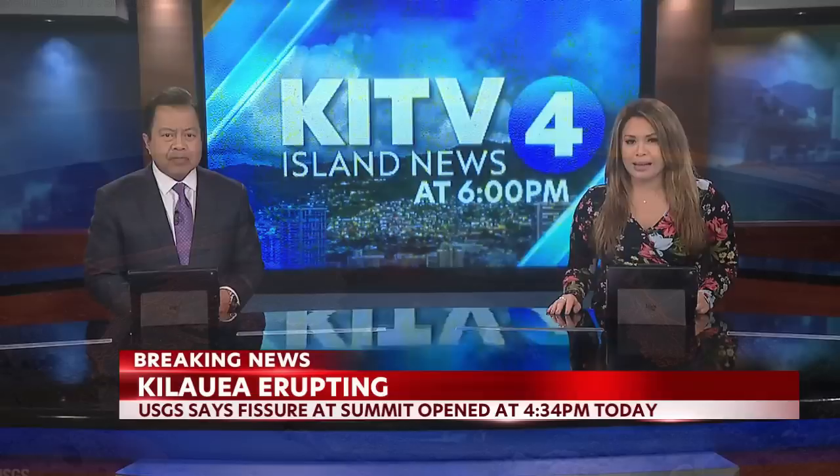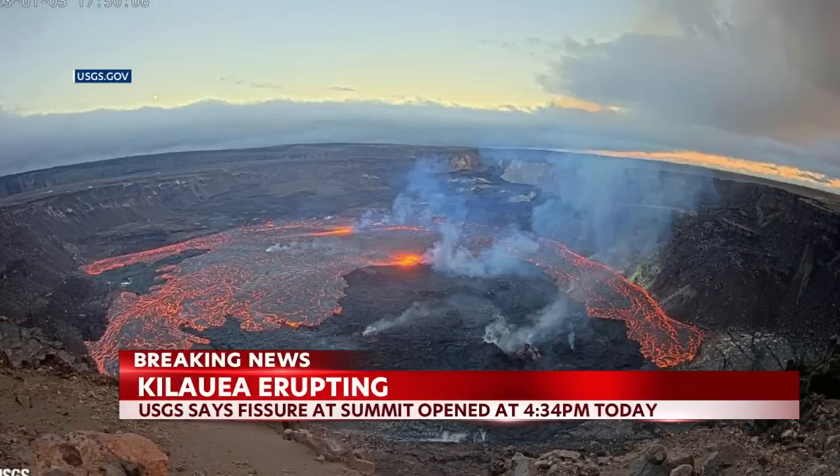4.30 within Halemaʻumaʻu Crater at the summit caldera. Take a live look now at the crater — this image taken just moments ago. Lava started to pool right in the middle there. You can see it's expanded, smoke rising from the center.